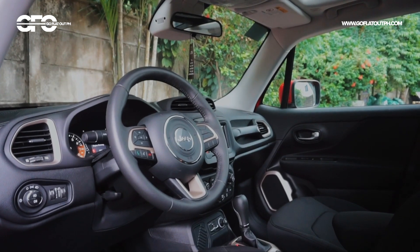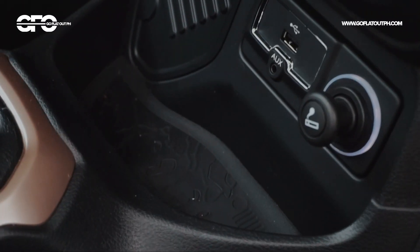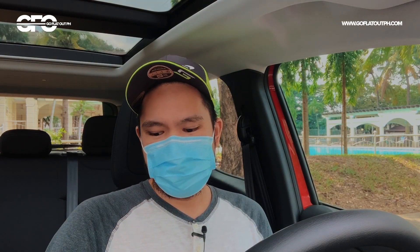Apart from that, the interior is well-designed, has a lot of character and a lot of cool design details being a Jeep — lagi siyang may mga easter eggs and all that. The infotainment system is a Uconnect system, and I love using it.